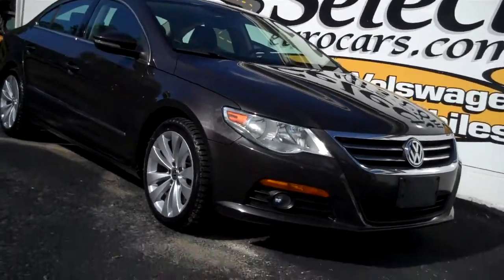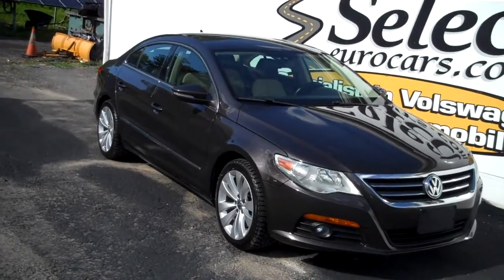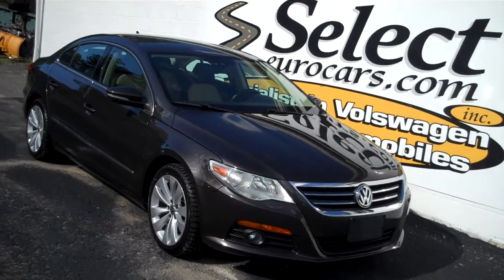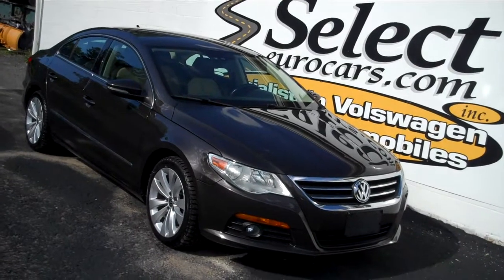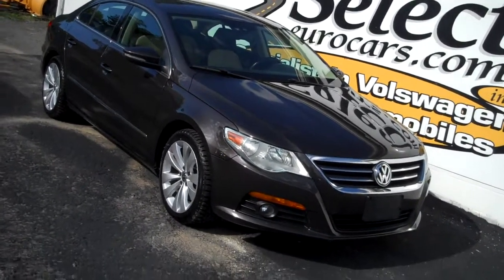108,000 miles for a 2010 Volkswagen CC, available here at Select Gear Cars where we've specialized in Volkswagen and Audi for over 41 years, and we're open 7 days a week.